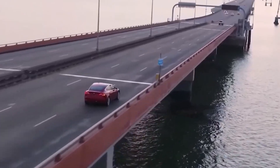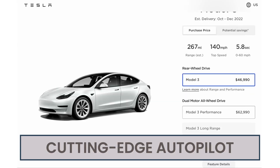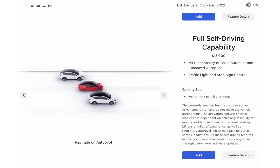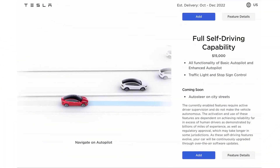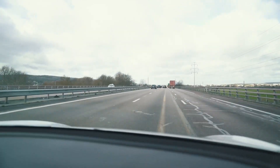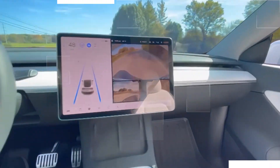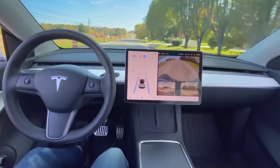The Tesla Model Y comes equipped with the company's famously cutting-edge autopilot semi-autonomous driving system. As a brand, Tesla places a premium on occupant safety above anything else. As a result, the Model Y received 5-star safety ratings in all NHTSA categories and subcategories.